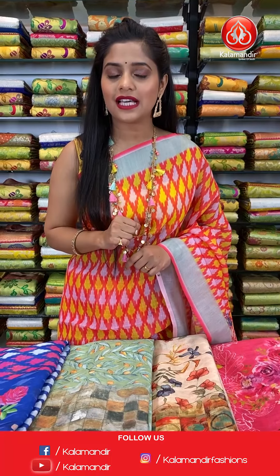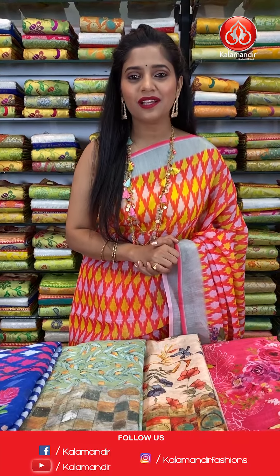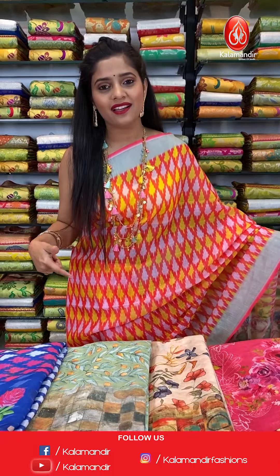Click the description box below for your favourite saree link. Press on it and it will direct you to our main website. From there you can shop easily. Also get great discounts all throughout the year. So today I am going to be presenting a very beautiful collection from Kala Mandir called Linen Printed Saris, at flat 1500 rupees only.